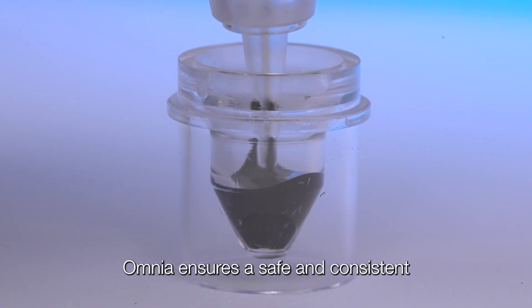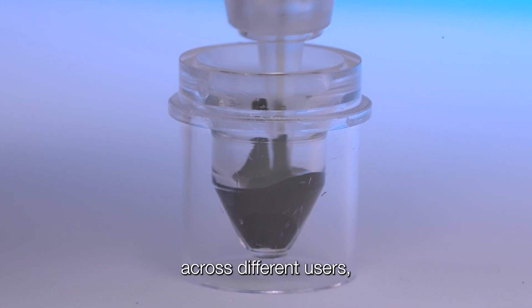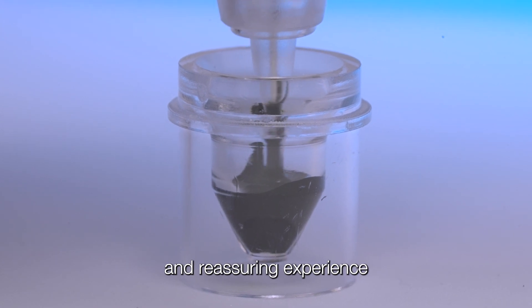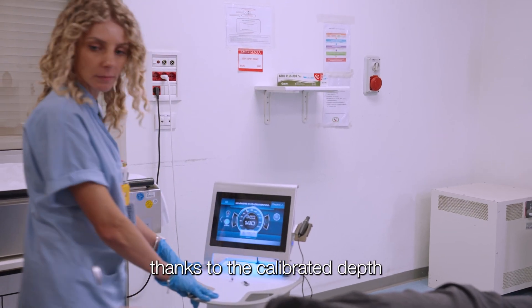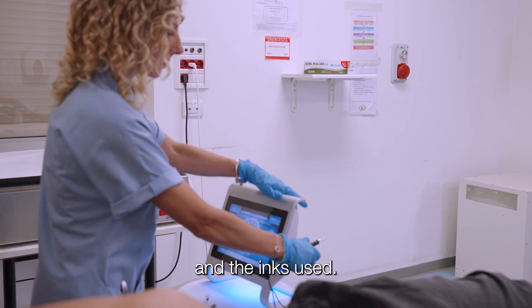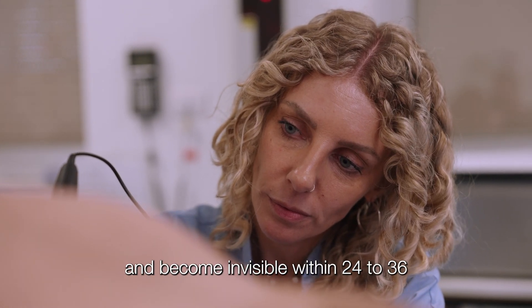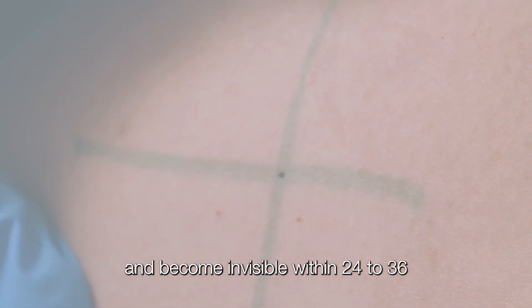Omnia ensures a safe and consistent tattooing procedure across different users, and a smooth and reassuring experience for the patient. Thanks to the calibrated depth and the inks used, the tattoos begin to fade after 12 months and become invisible within 24 to 36 months.